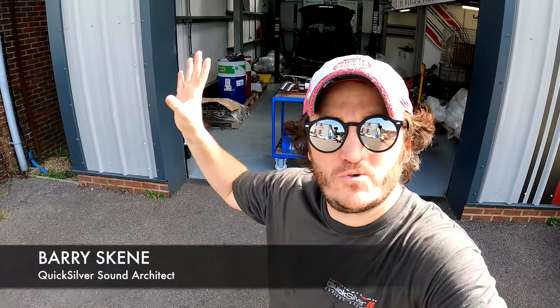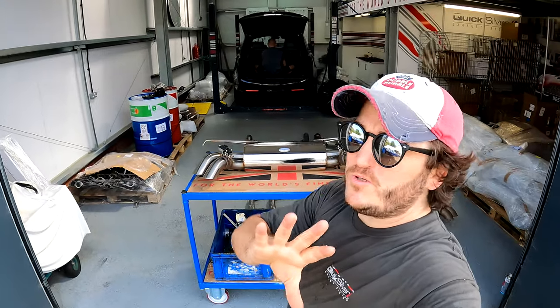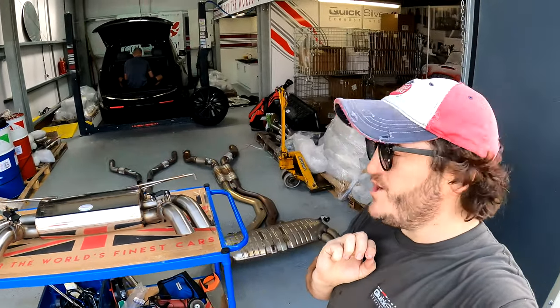Hello, welcome everyone to the internet. I am Barry Skeen from Quicksilver Resource and we are in England at the Technology Center where the beer is always cold, the women are always hot and it never ever rains. I wish.